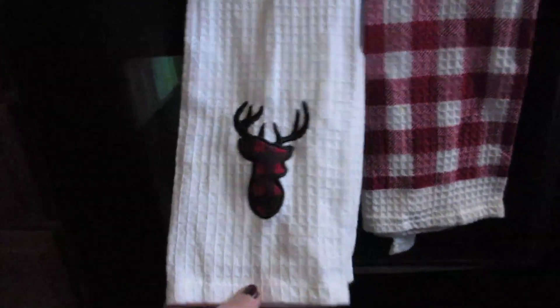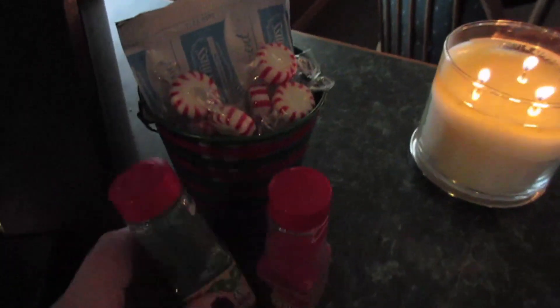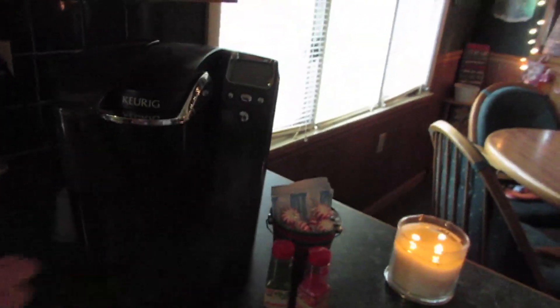The towels are just a little reindeer plaid pattern and a nice red and white checkered pattern — so festive. I have a Yule log on my iPad which is very festive. Over here I have a little hot cocoa station: another little tin from the Target dollar section with hot cocoa, little peppermints, sprinkles, and my Keurig.